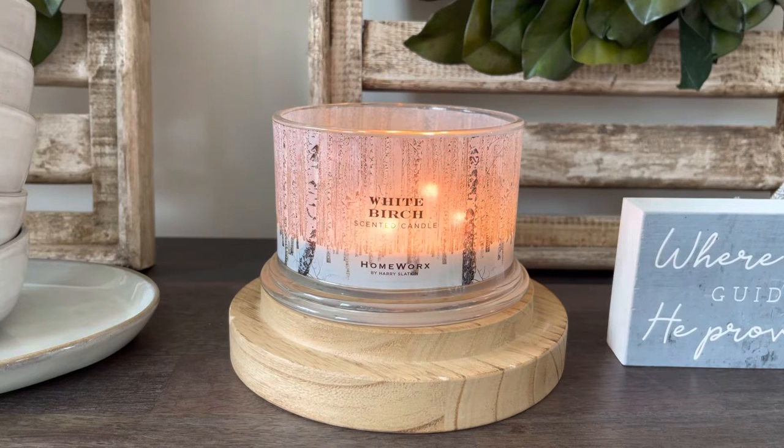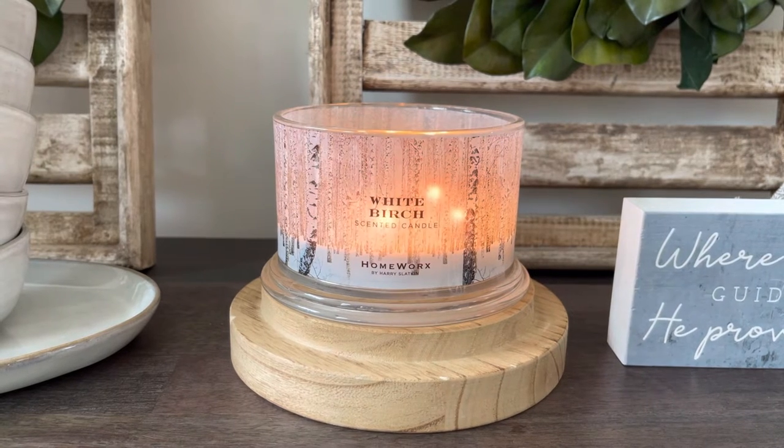This candle you actually cannot find anywhere online at the moment. It was available in this four-wick and also in the 80-ounce Luxe candle, but you cannot purchase either of those because they are both sold out. So very unfortunate because this is a really pretty scent. You could find this one in like HomeGoods, Marshalls, TJ Maxx type stores — I know they're going for like 50% off there, so if you do find this one there, it's up to you if you'd like to pick it up.